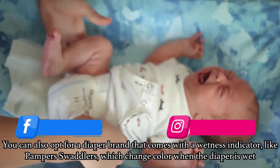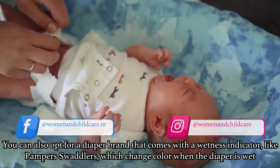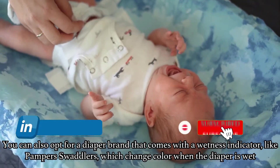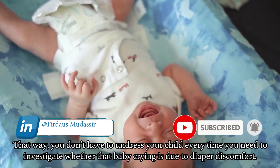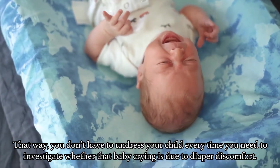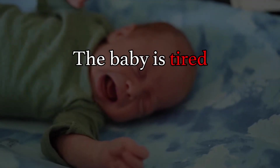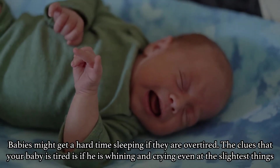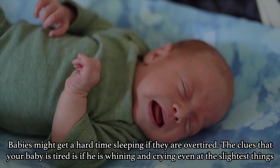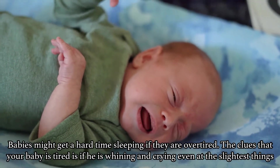You can also opt for a diaper brand that comes with a wetness indicator, like Pampers Swaddlers, which change color when the diaper is wet. That way, you don't have to undress your child every time you need to investigate whether the baby is crying due to diaper discomfort. Next on the list is the baby getting tired. Babies might have a hard time sleeping if they are overtired. The clue that your baby is tired is if he is whining and crying even at the slightest of things.